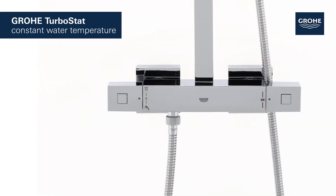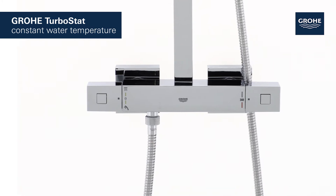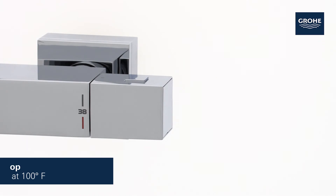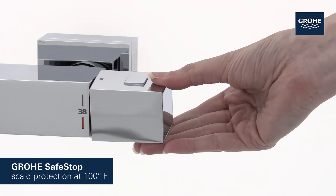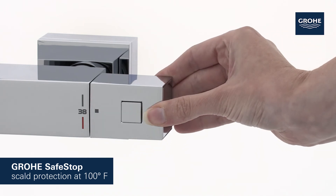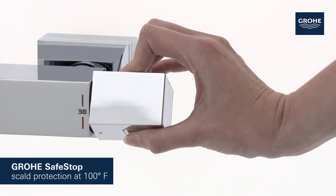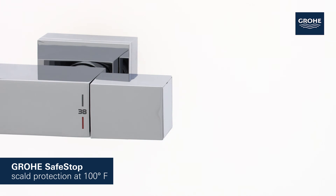The Grohe TurboStat technology maintains the desired water temperature consistently throughout your shower. The stylish shower system also has a Grohe SafeStop button with a preset water temperature limit of 100 degrees Fahrenheit. However, if desired, you can go above 100 degrees Fahrenheit by simply pressing the button and unlocking the temperature cartridge.